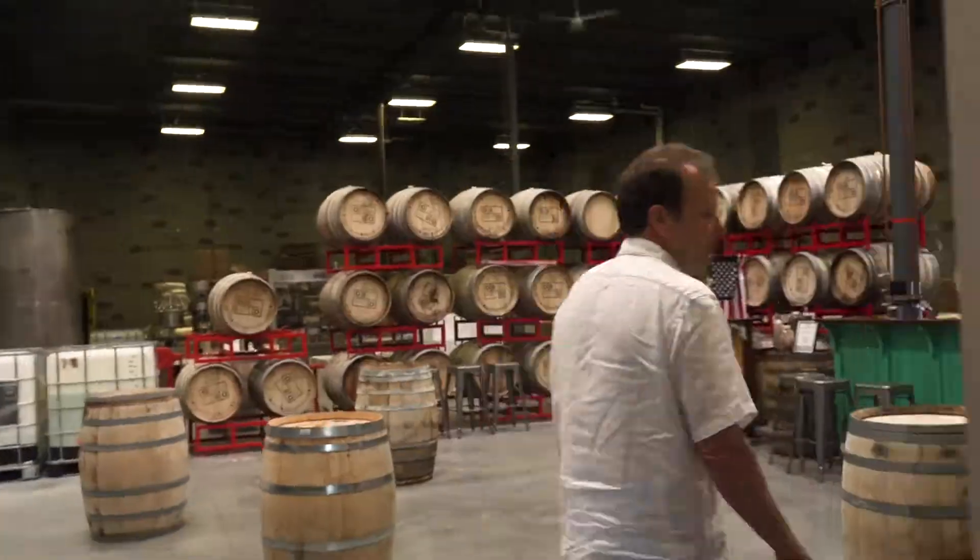I'm Mark Christensen, the founder and CEO of Dented Brick Distillery. I started Dented Brick about five years ago. Let's go on back and take a look at the facility.